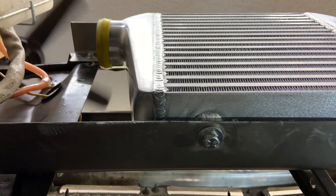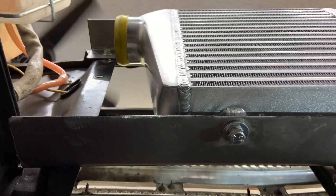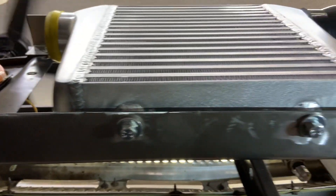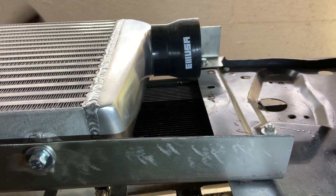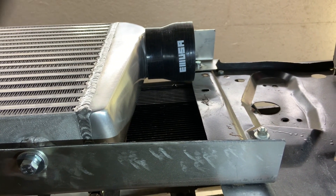I have the intercooler mounted with my crude brackets — they'll get pretty when we're done with them. Right now they're just in their raw form. Now making radiator mounts to reposition the radiator.